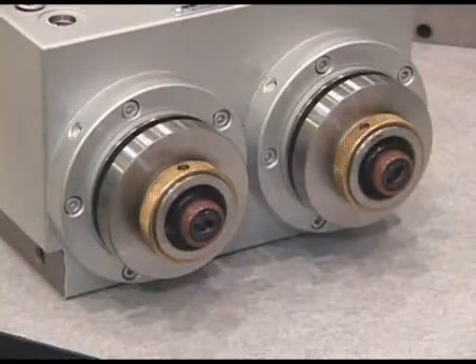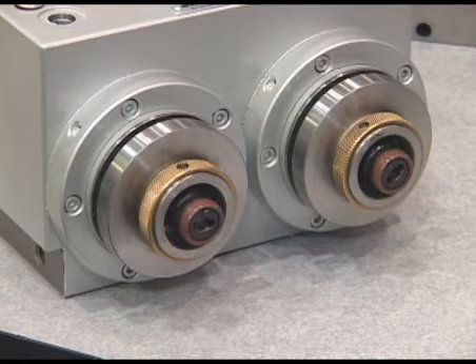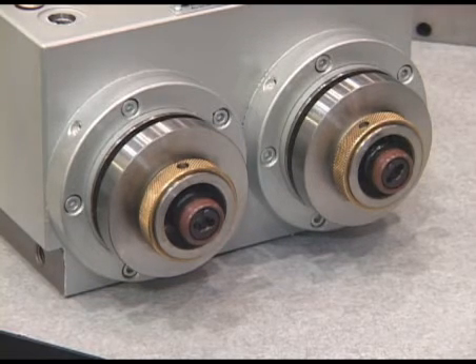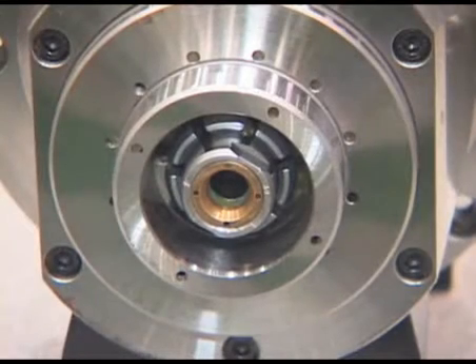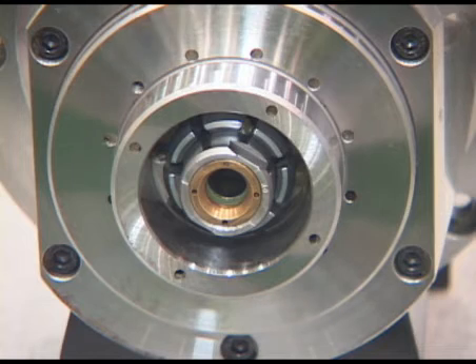CETCO is known for providing engineered solutions. As you can see here, we have a twin spindle that is utilized in an automotive application. CETCO will provide any spindle for any one of the applications. CETCO provides flange-mounted cartridge spindles for machining center applications.